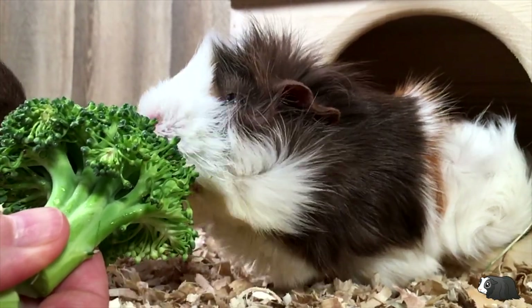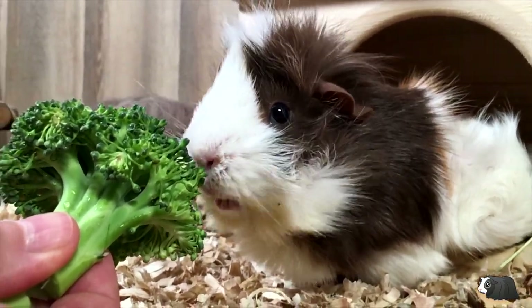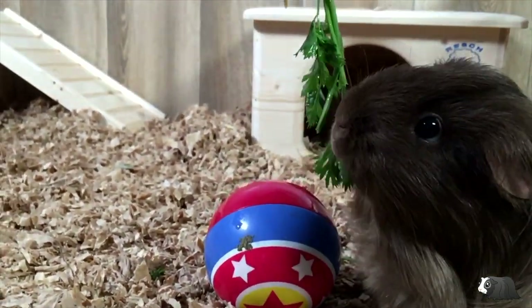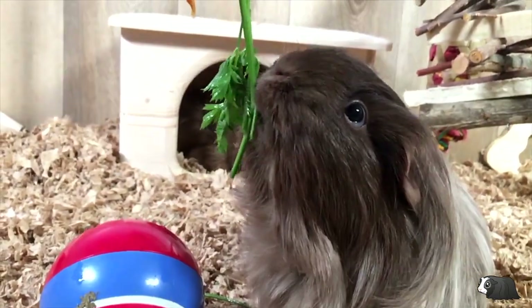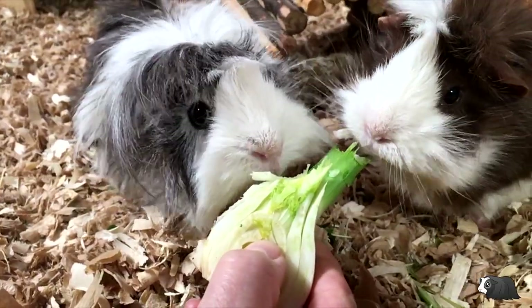We believe that variety in a guinea pig's fresh food is key to a healthy guinea pig. Try giving your guinea pigs some vegetables or small pieces of fruit they've never had before and give them as much variety as possible during the week.